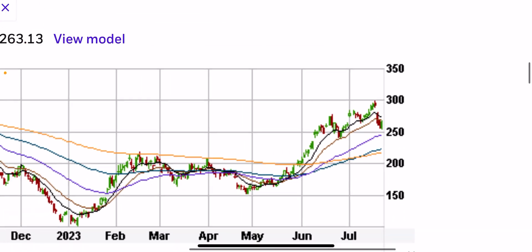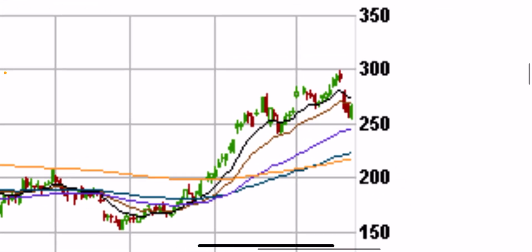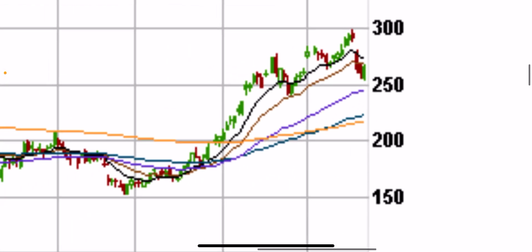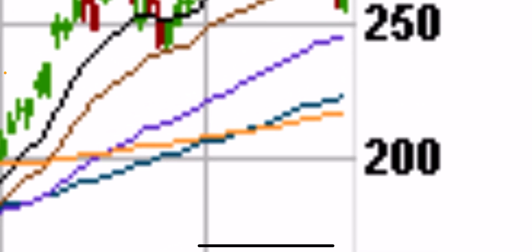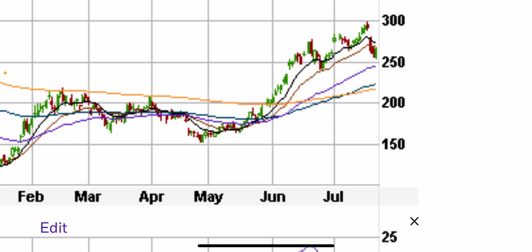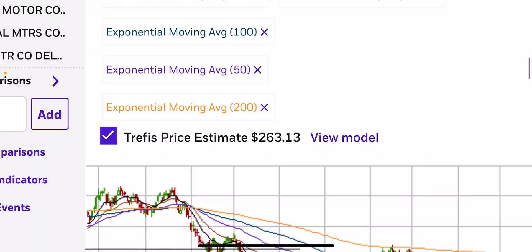Looking at Tesla on a one-year chart, it's pulled back to almost the purple line, which is the 50-day moving average — this could be the support we're looking for. It hasn't quite touched the 50, so I'm waiting until $250 or even a tag of the 200-day moving average, which is the orange line near the $200 stock price. You have a whole-number support there plus the 200-day moving average.